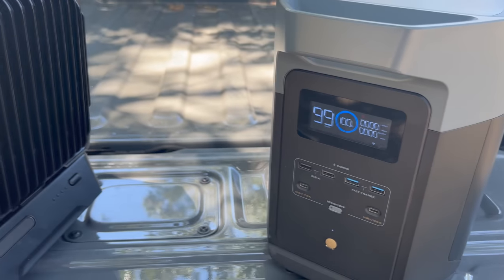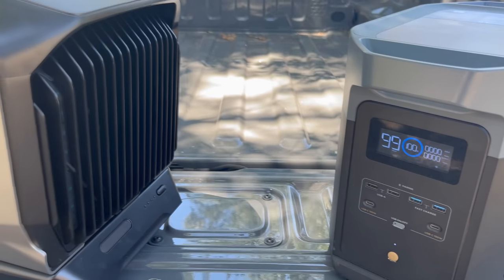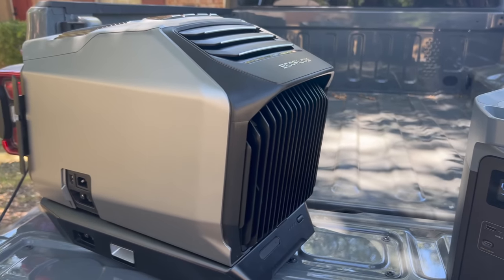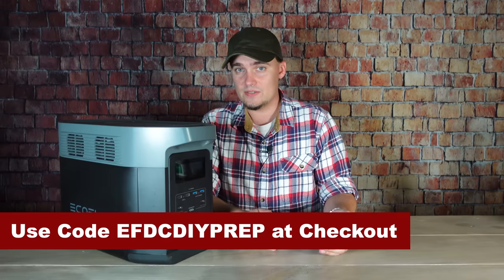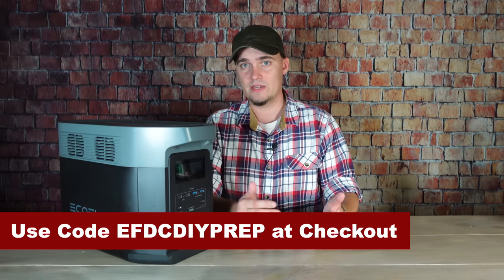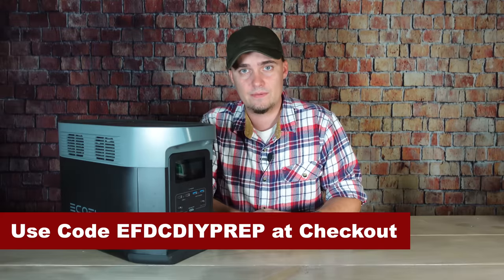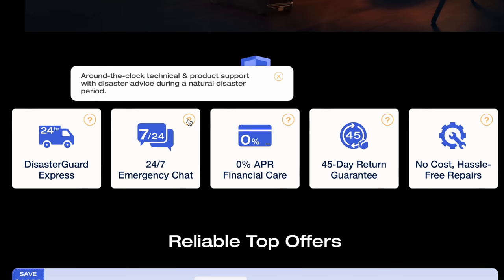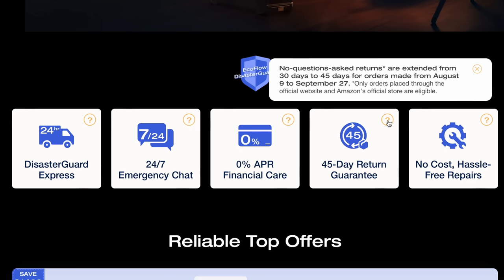EcoFlow is running various hurricane preparedness offers from now until September 27th where you can save up to nearly $1,500. You can find those using the links in the description along with a code to get an extra 5% off everything except flash sale items. EcoFlow has also stepped up their customer service with disaster care — 24/7 support, 45-day returns, and free device repair.